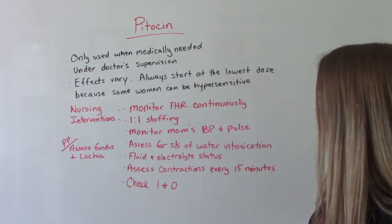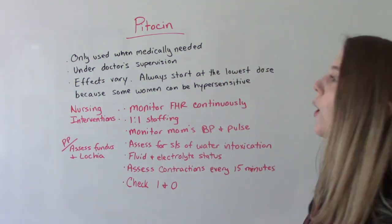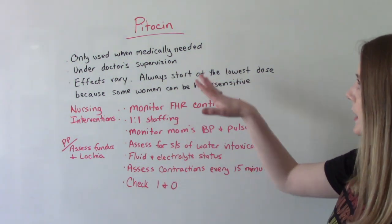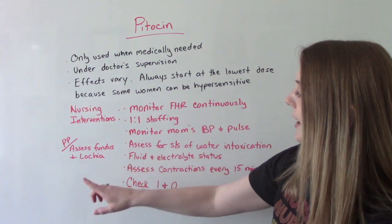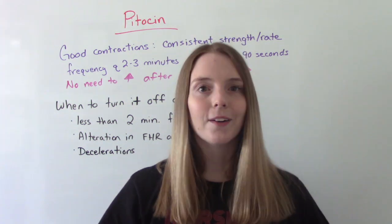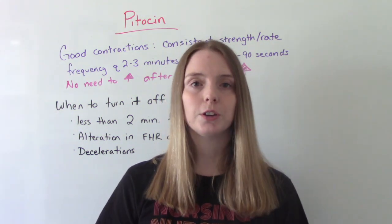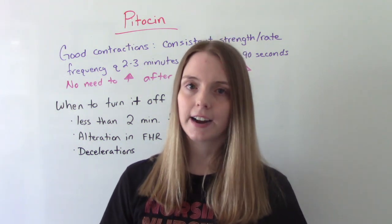Monitor fluid and electrolyte status. And of course, since this whole thing is about causing contractions, we want to assess those contractions — are they good quality? Are they increasing in frequency, intensity, and duration? Assess contractions every 15 minutes during labor. If used postpartum, assess fundal height and lochia. Good quality contractions should be consistent in rate and strength. In the second stage of labor, contractions should occur every 2–3 minutes and last 60–90 seconds.